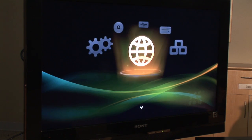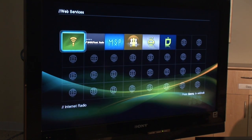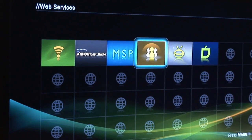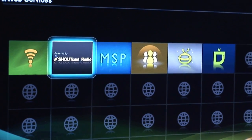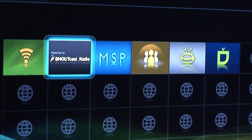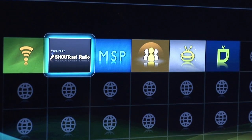Also, an interesting thing is that you can actually go on the internet and watch online video portals. There are a few others here, as well as music. So Shoutcast — this is an internet radio station — and you'll be able to watch and also listen to the music.